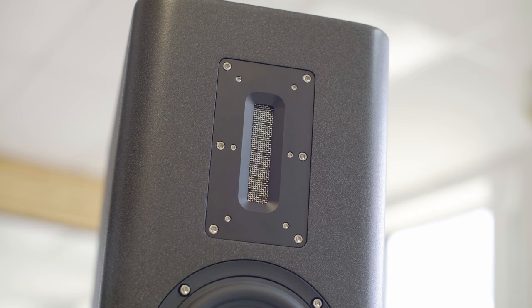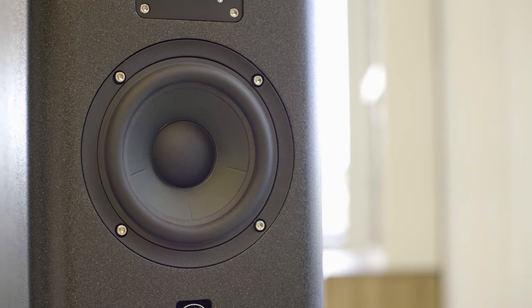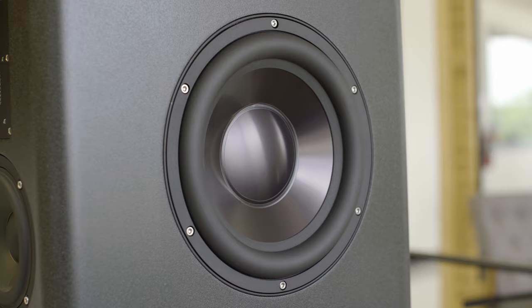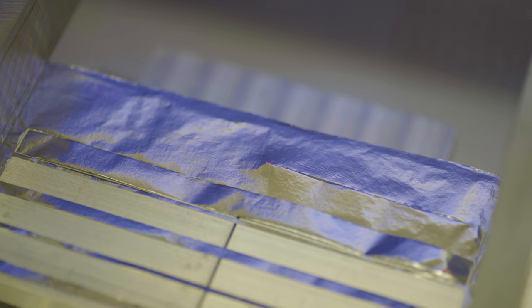At the heart of the RTM10 is a pure aluminum ribbon tweeter, a 5-inch ultra-low distortion aluminum cone mid-range driver, and a 10-inch high-excursion aluminum cone subwoofer. Coupled with Hypex's latest Encore amplifiers and proprietary DSP, the RTM10 provides a soundstage that is unparalleled for its physical size.